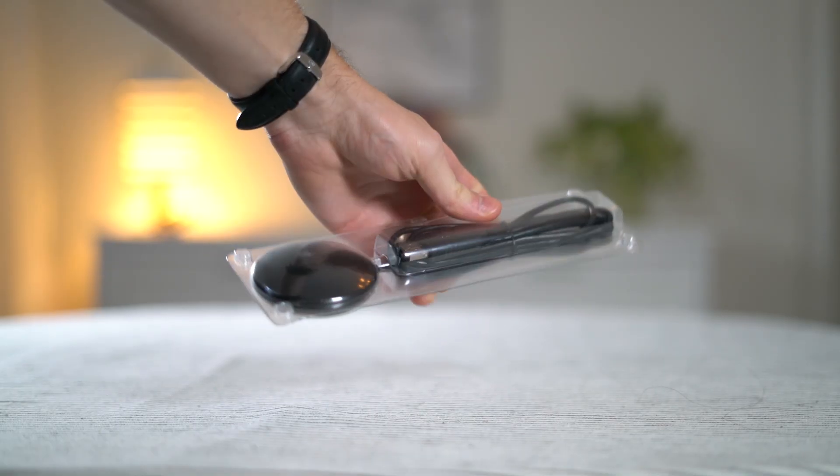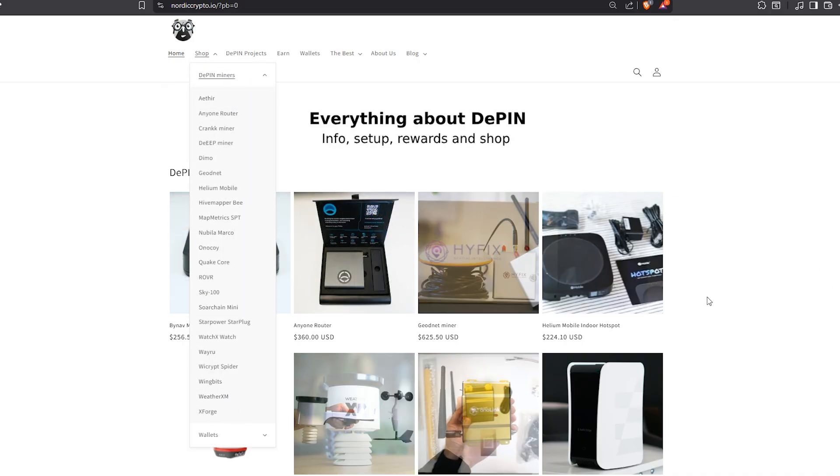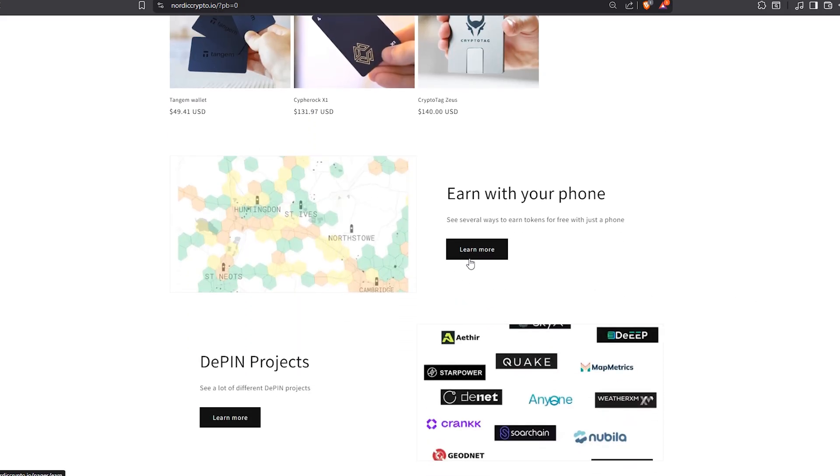If you like the content make sure to subscribe, leave a thumbs up, and if you want to see all of my crypto miners, my setup tutorials, and cheapest places to find these DePIN miners, check out nordicrypto.io — link is in the description.